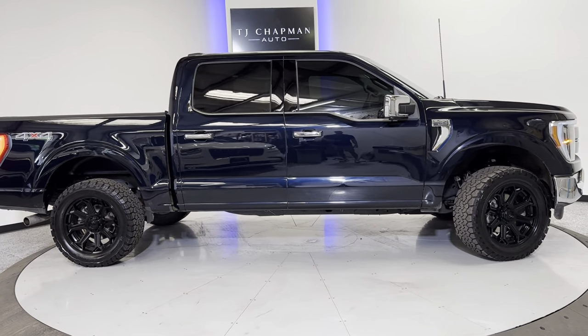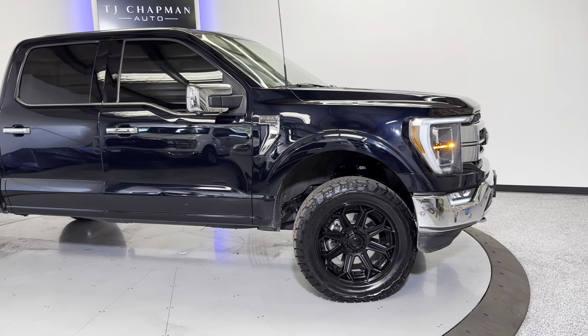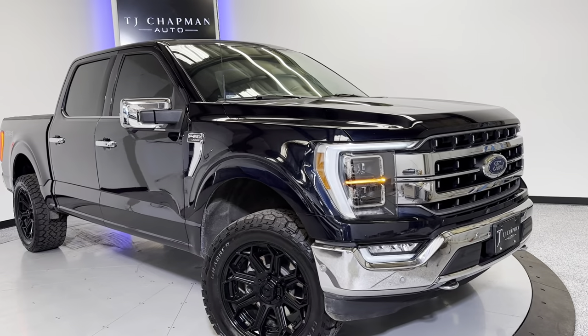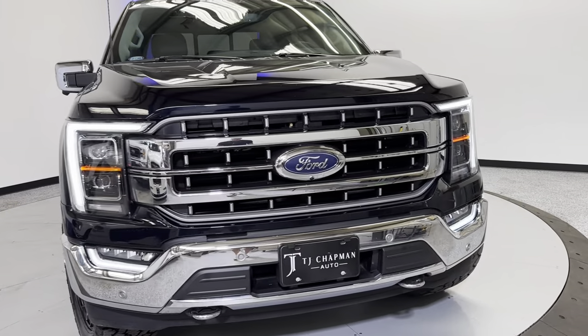Hello, everybody. Thank you for checking out this 2021 Ford F-150 Lariat Edition from TJ Chapman Auto. This does come with a clean title. It will be Utah Safety Inspected, Emissioned, as well as a 150-point in-house inspection completed on it prior to the sale.